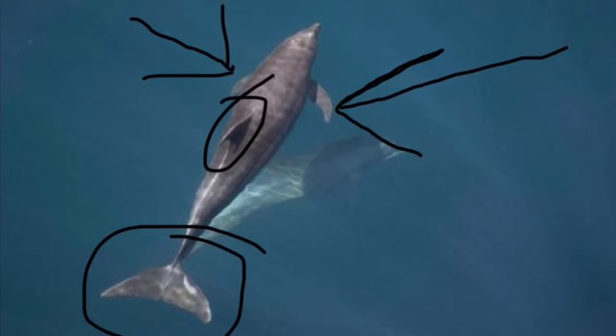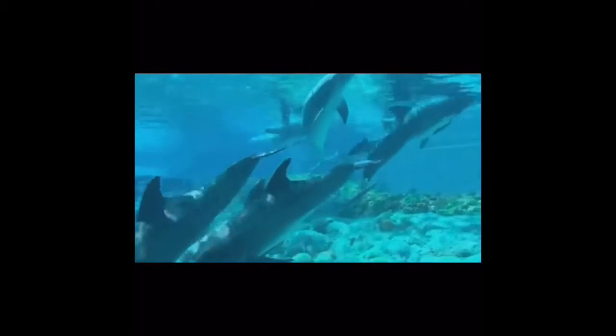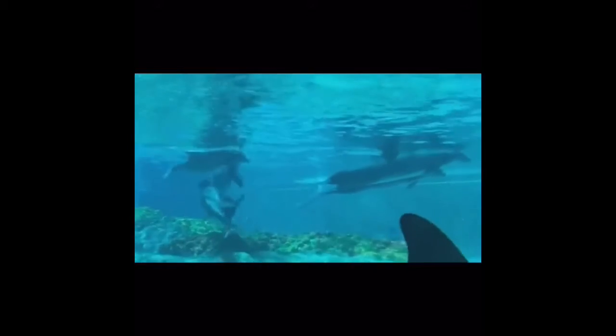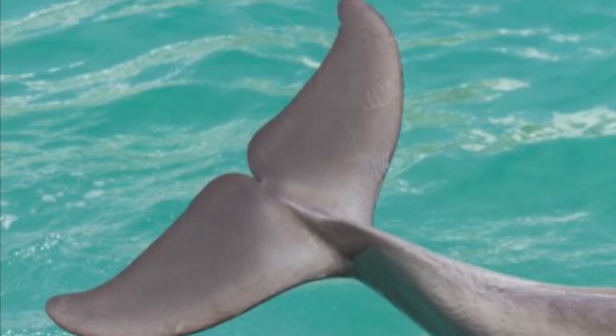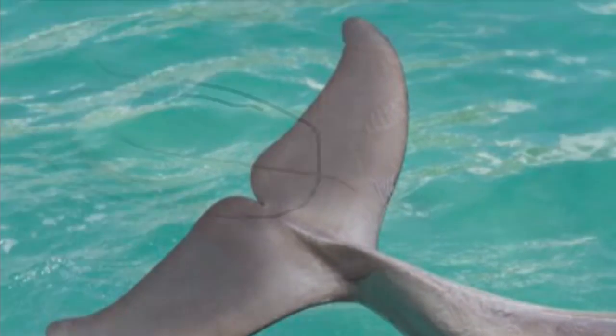The fin is another important body part of the bottlenose dolphin. The two fins on each side of the dolphin are called pectoral fins, which are mostly used for steering. They also have a dorsal fin, which is the vertical fin on the dolphin's back that provides stability to the dolphin's body. The tail is made of two fins called flukes, and it is important because it propels the dolphin.